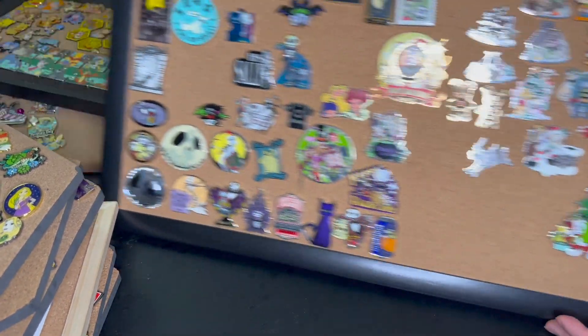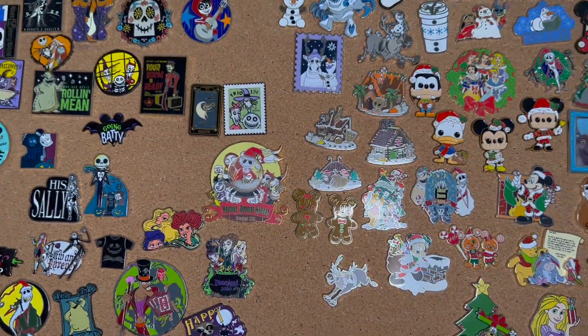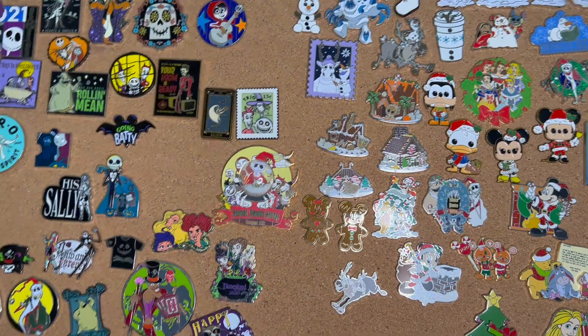Moving on to my Christmas pins — not touching any of these. My Christmas side is not full or anywhere near full, so I don't think it's necessary that I declutter any of these. And I love all these Christmas pins equally.